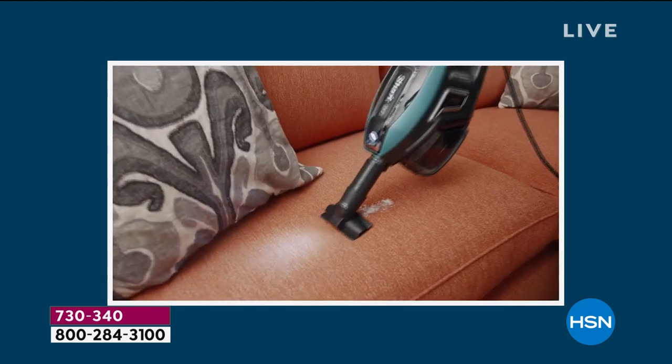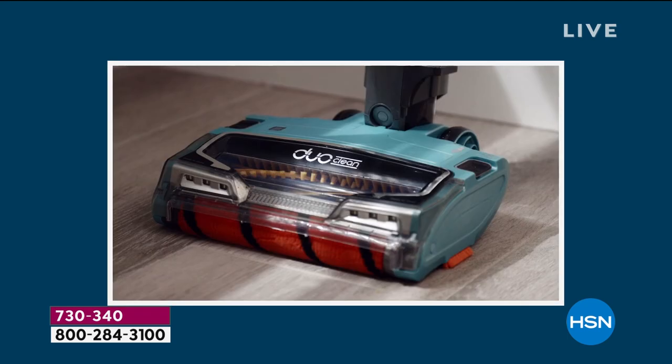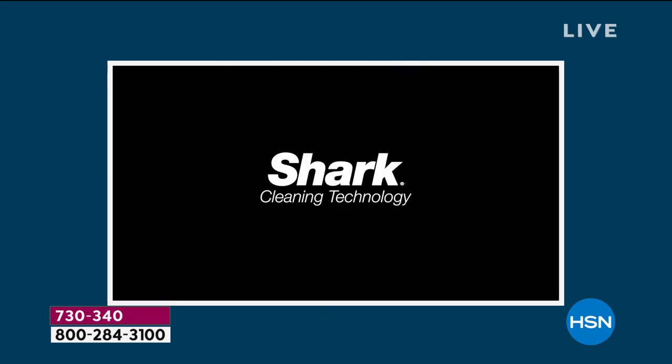You've got a true two-in-one: it's a handheld detailing vacuum, but that powerful motor also attaches to the stick vac, so now you've got two vacuums in one. You have a full upright when you need it, and then you can detach the top and use it with all the tools as a stick vac. It's amazing.